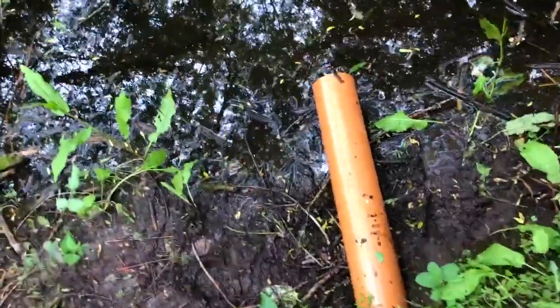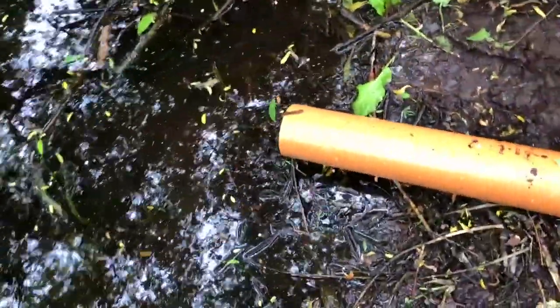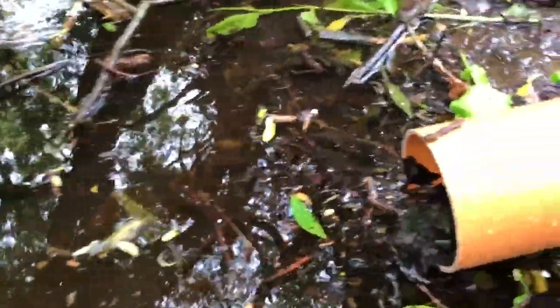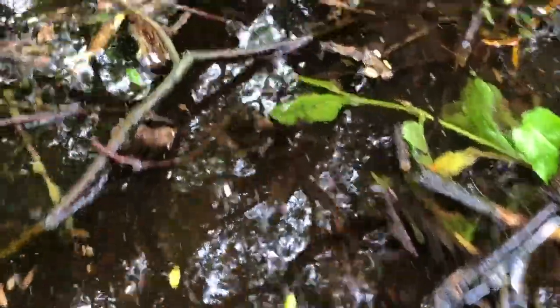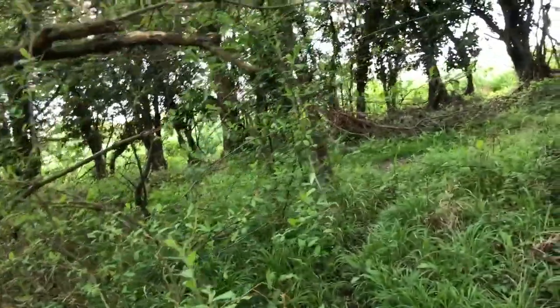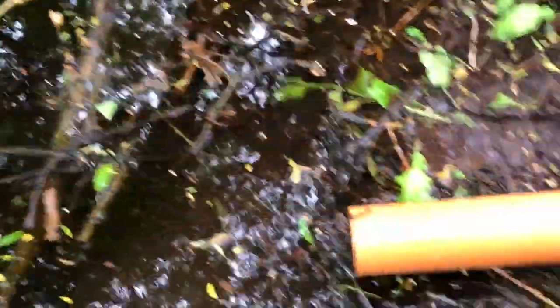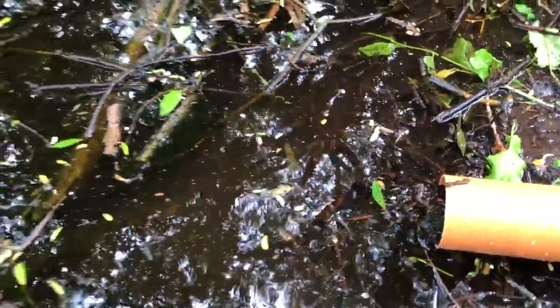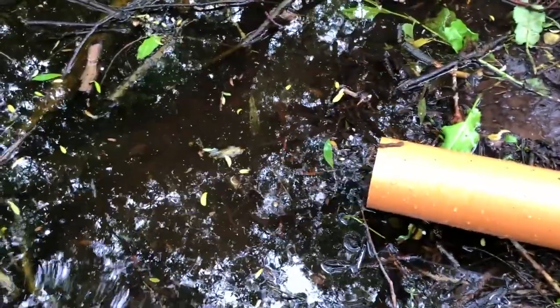Taking a closer look at this septic tank discharge pipe — I don't want to get too close — but you can see the debris coming out of there. The water around the discharge pipe is quite murky and cloudy, and there are actually bits of debris in the water. If you were here now you'd be able to not only smell the stink coming from it, but you'd actually see just how bad the pollution around this pipe is.